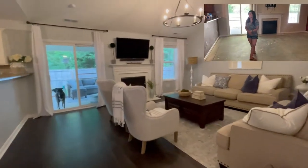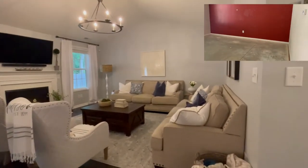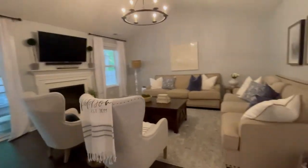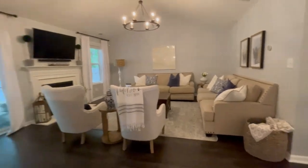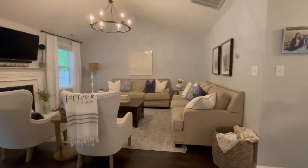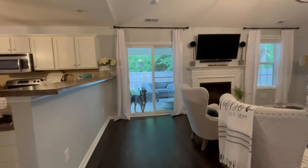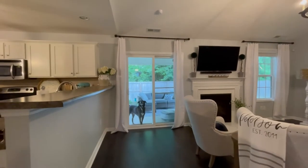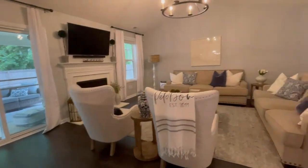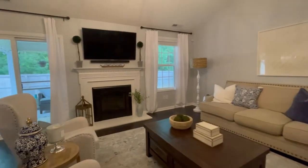This is another big transformation here. This wall used to be red, and we painted everything Sherwin-Williams Passive to really brighten the space up. As you can tell, the house doesn't have any windows on the sides, only on the front and back, so we don't get a ton of natural light — we also have a ton of trees behind our home. So that was my goal to really brighten up the space.